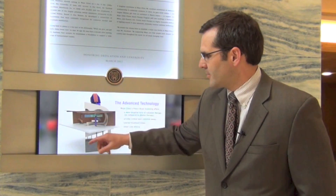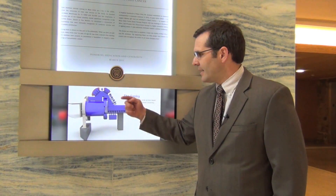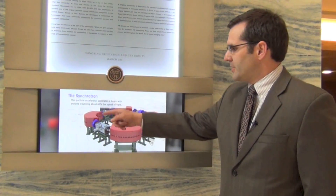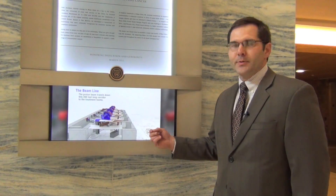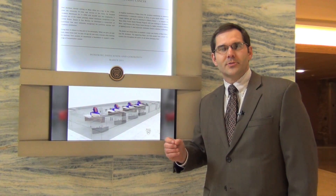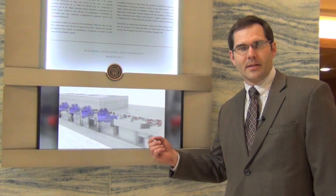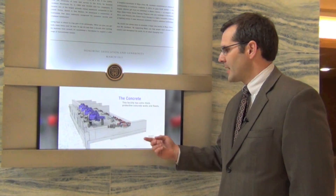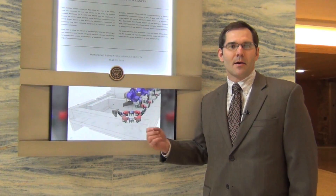They actually only see a very little bit of the room and not this three floor structure. The whole purpose of our gantry is to rotate the proton beam around the patient so we have a choice of many different treatment angles. The proton energy is determined by the synchrotron — this is how the proton is accelerated. We treat with energies from about 70 million electron volts to 230 million electron volts. Every time it goes around that ring, it picks up 1,000 electron volts. So in order to get to its full energy level, it has to go around this ring at least 230,000 times, and it does that all in a couple of seconds.